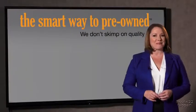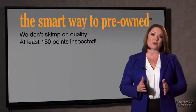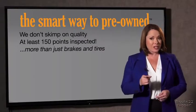Why take chances? Your life and those of your loved ones should be more important than that. That's why we don't skimp on quality. All of our pre-owned vehicles go through at least a rigorous 150-point inspection, checking more than just brakes and tires. The best thing I like about Smart Way to pre-own, besides the great price I got, is that I know I bought a good car.